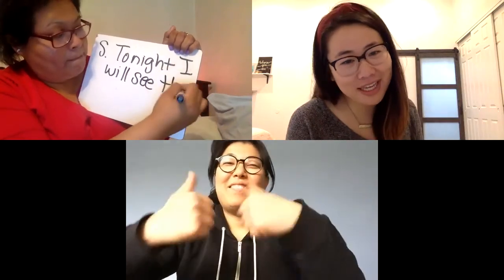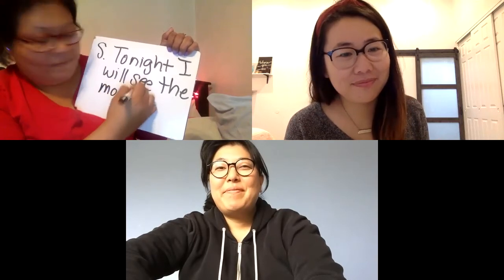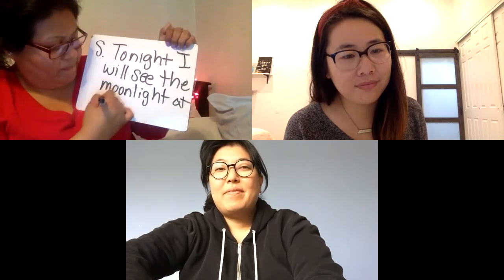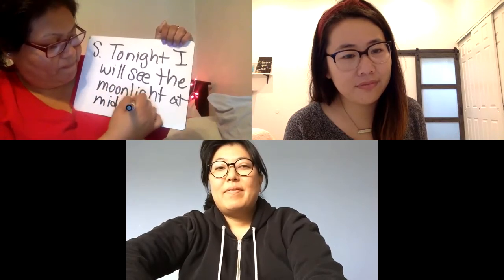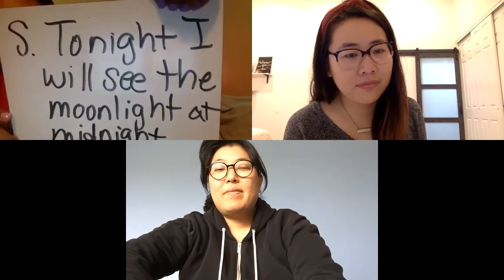I'm also going to be thinking about how I should read it to sound like a good reader. How about you, Miss Kim? Me too. Okay, take a moment to read that in your head.